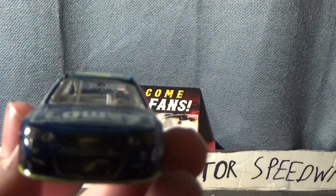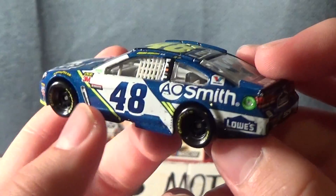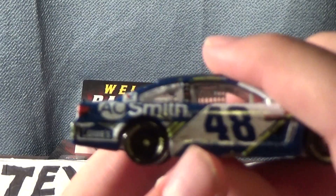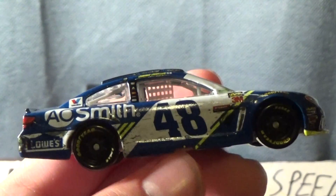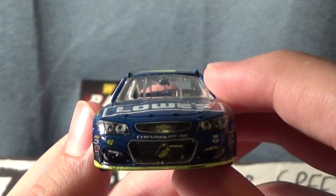I'll give a quick 360 of the car. I always thought this said AC Smith, but it's AO Smith. It kind of sucks that I missed out on the Texas version, because they don't have any Texas 1:64 for the Cup Series. I know they had a Chase Elliott, but there's no Cup Series for Texas. I really wish they could produce one. There's only been 1:24 for the Cup Series.